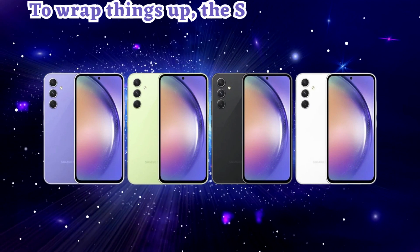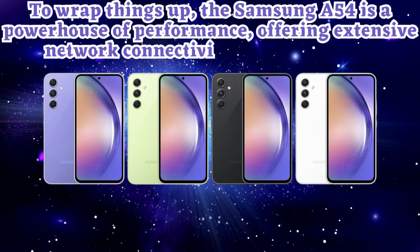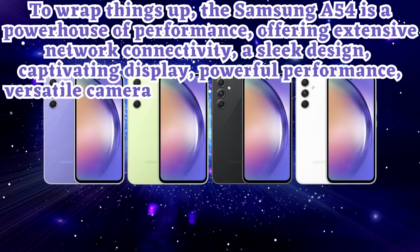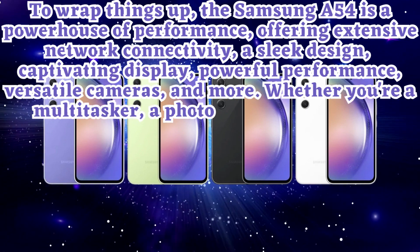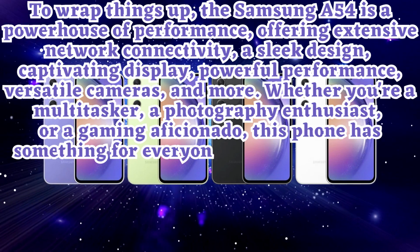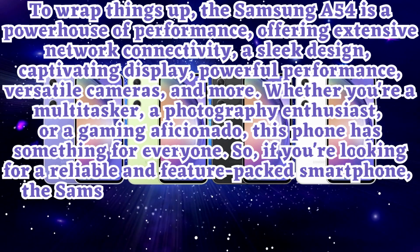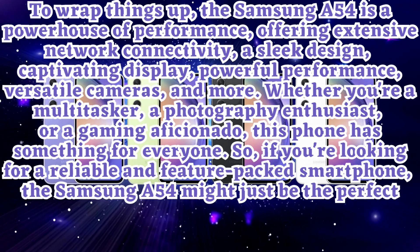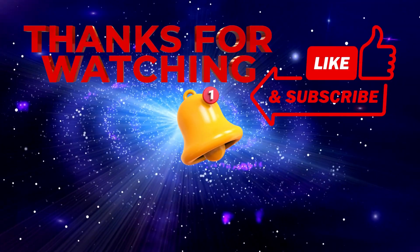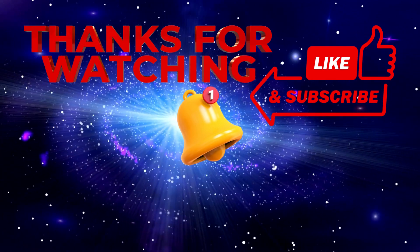To wrap things up, the Samsung A54 is a powerhouse of performance, offering extensive network connectivity, a sleek design, captivating display, powerful performance, versatile cameras, and more. Whether you're a multitasker, a photography enthusiast, or a gaming aficionado, this phone has something for everyone. So if you're looking for a reliable and feature-packed smartphone, the Samsung A54 might just be the perfect choice for you. Thanks for tuning in, and as always, stay tech-savvy.